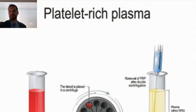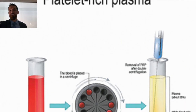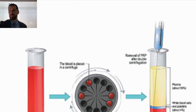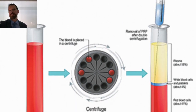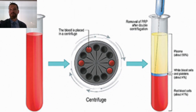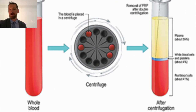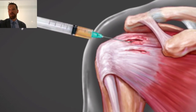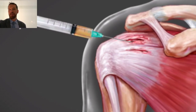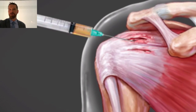PRP is an injection that is derived from the individual to whom it is used to treat. So your blood is drawn, it is centrifuged down, the platelets are extracted and then it's injected. This can be done in many ways. Today we're going to specifically talk about injections for joint pain, chronic pain, specifically the shoulder. We're going to first talk with Dr. Lucy Hostetter here in Seattle at Seattle Regenerative Medicine and then we're going to actually watch the procedure.